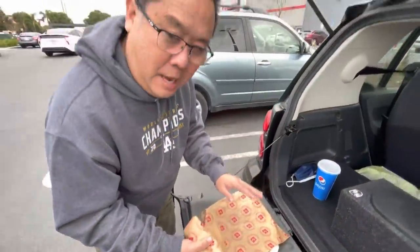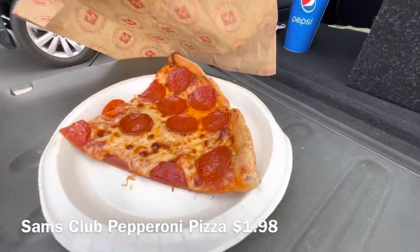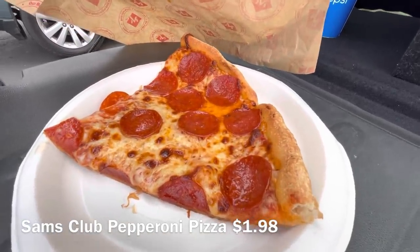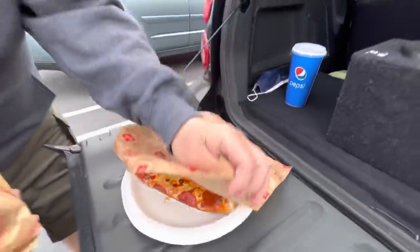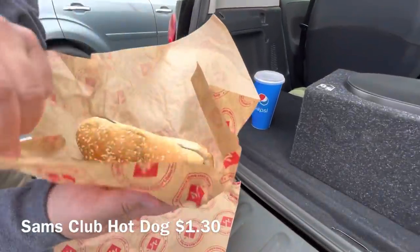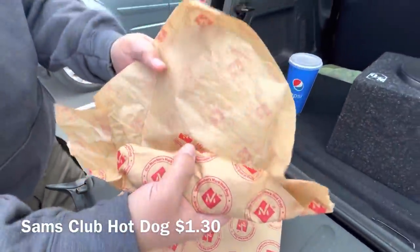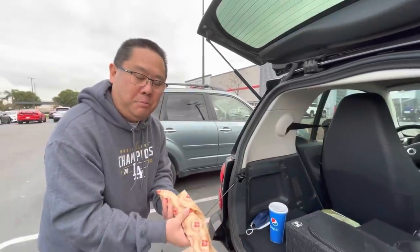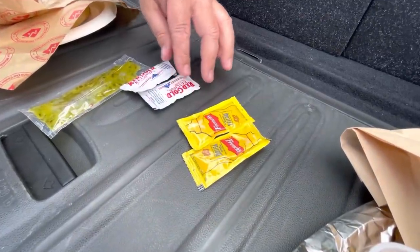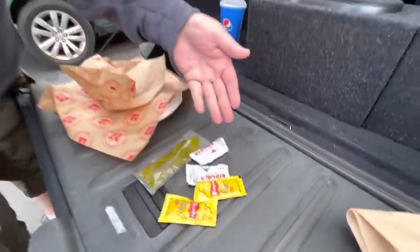This is what we got from Sam's Club. Check out their pepperoni pizza — that's their slice, with a little bit of pepperoni oil on top. This is their all beef hot dog. Their condiment machines are not operating at the moment, but they did give us a pack of relish, a couple of ketchups and mustards.